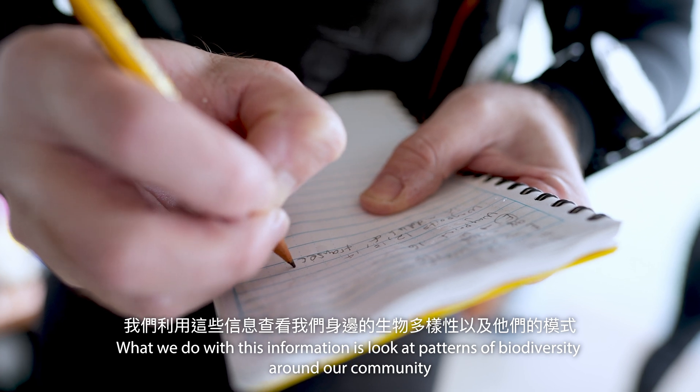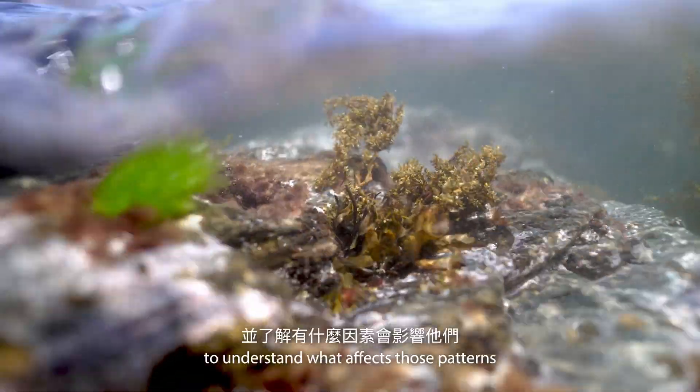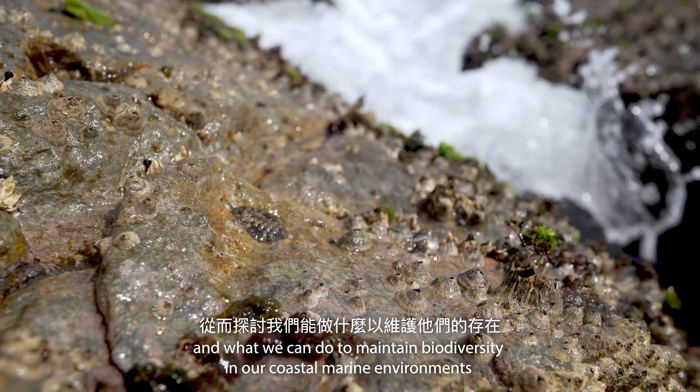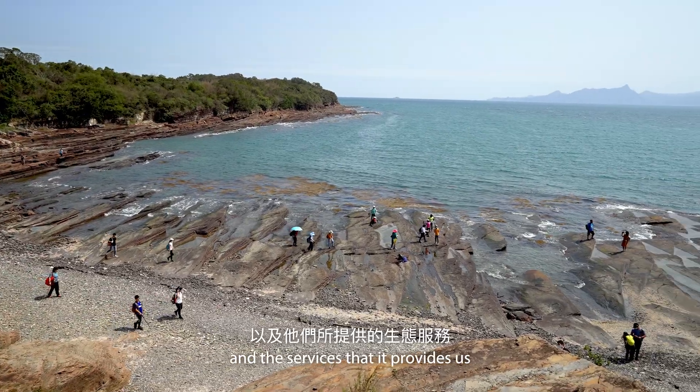What we do with this information is to look at patterns of biodiversity around our community to understand what affects those patterns and what we can do to maintain biodiversity in our coastal marine environments and the services that it provides us.